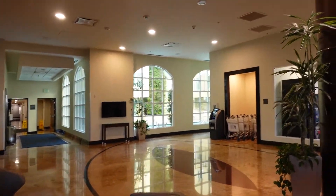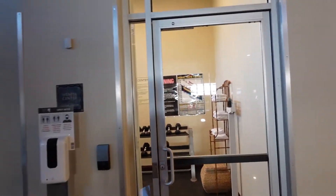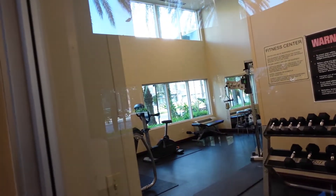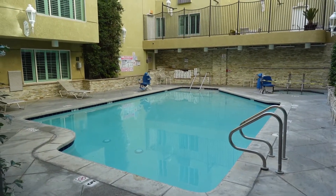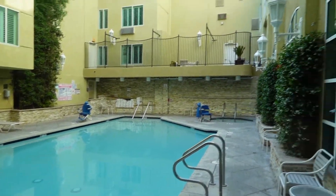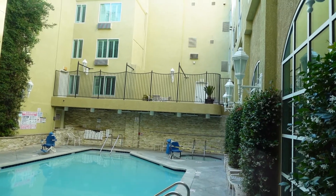Nice-looking lobby. Got an ATM over there if you need to pull out some cash. This is a cool little chill area with the TV — not sure what you'd use that for, but there it is. You do have a little gym, though I don't believe it's open right now because of COVID restrictions. This is what the pool looks like. Fairly small — looks like it's five feet at the deep end. It says it's open, but I just tried to go out there and the key would not let me in. The hot tub's closed for sure.